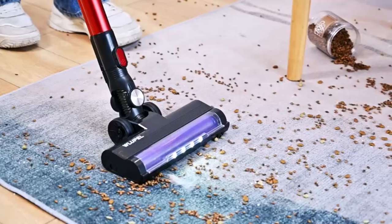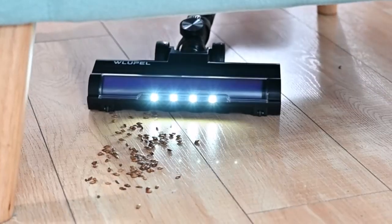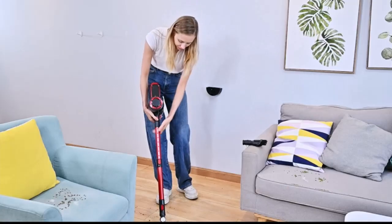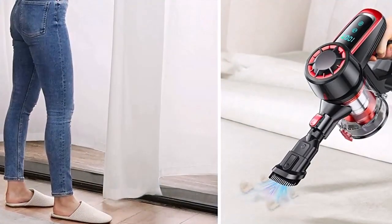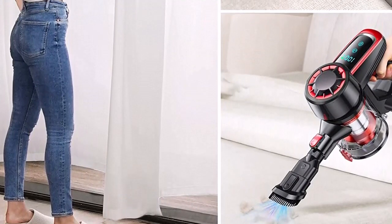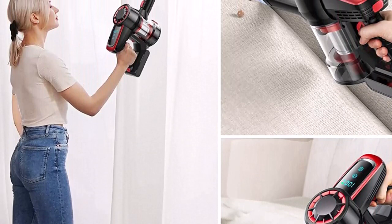Filtration foam. Under furniture reach — we moved the dust cup to the front so you can lay the vacuum completely flat to reach under beds and furniture with ease. LED headlights: bright beams light the way so you can see dust and debris that might otherwise have been missed, making cleaning under furniture much easier.